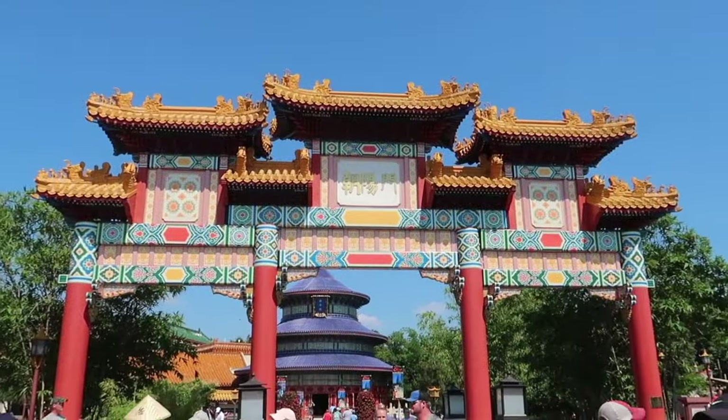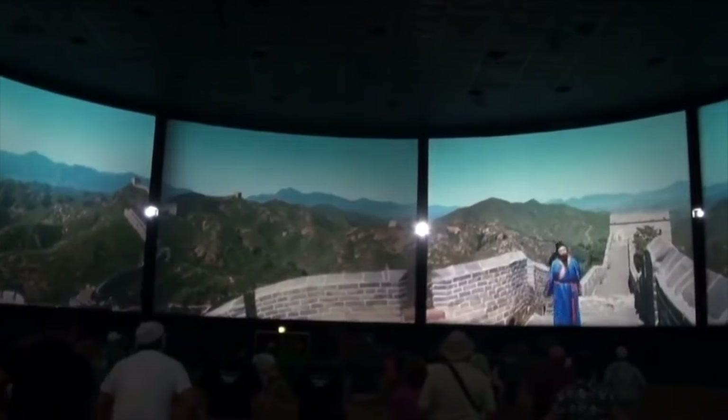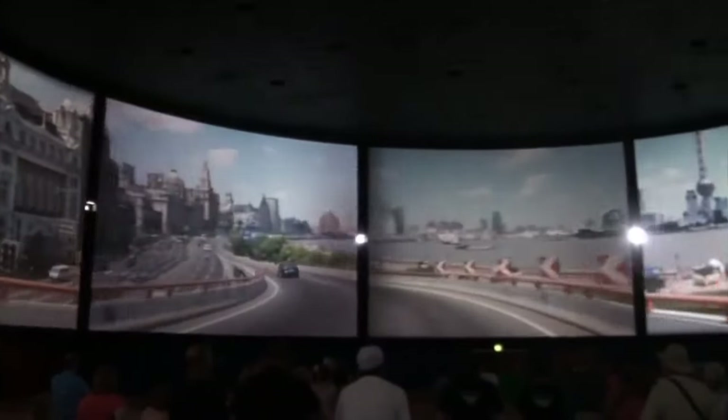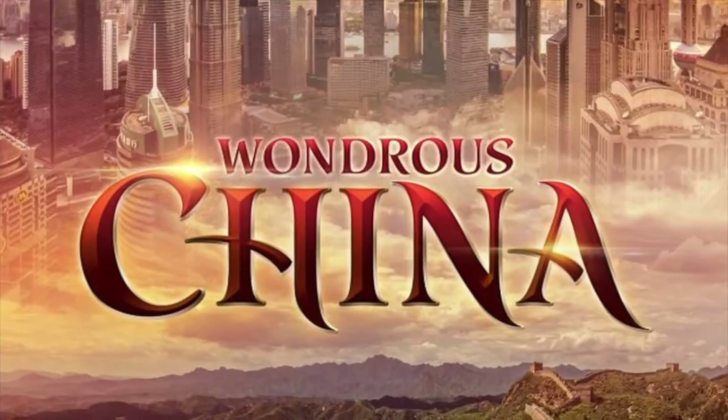Next up is the China pavilion, which is home to the show Reflections of China. This is in a Circle Vision 360-degree theatre showcasing the beauty and rapid growth of this amazing country. Wherever you stand, you can get a great view of this short film. There was a previous announcement of a new film, Wondrous China, that will replace Reflections of China, but there is currently no set date for when this will happen.